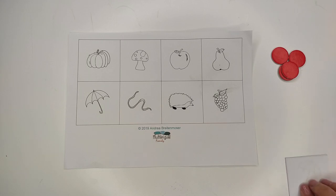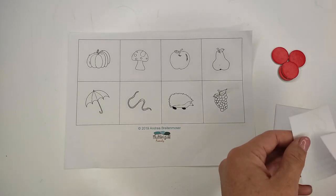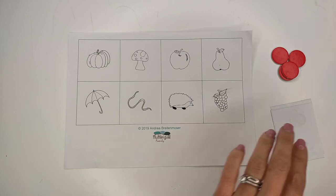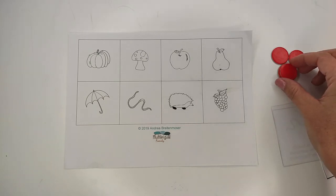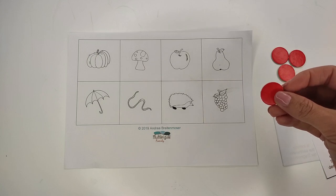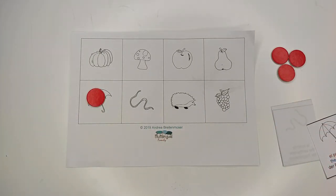You will also need bingo chips or coins or something to put on top of the bingo cards. So what you do is you pick a card from the stack and say out loud in a whole sentence what you see. You can also read: 'I have an umbrella. Do you have an umbrella?' Use bingo chips to fill your chart. Now let your child pick a card and do the same thing. Keep on playing until someone wins.